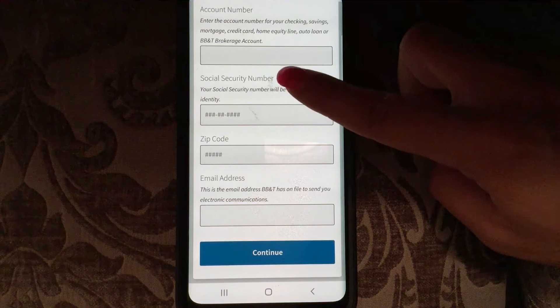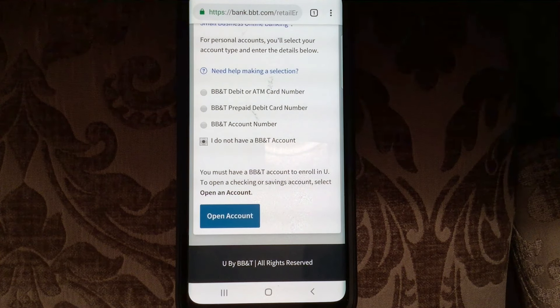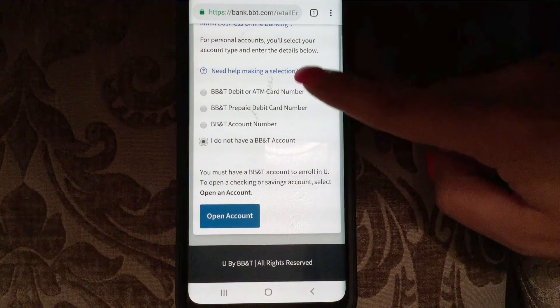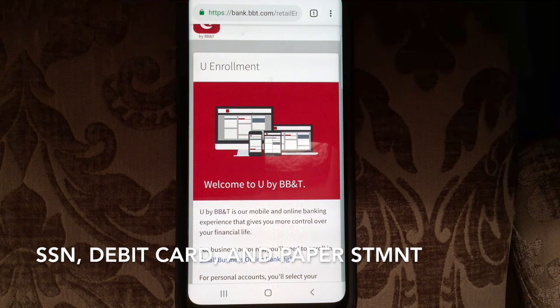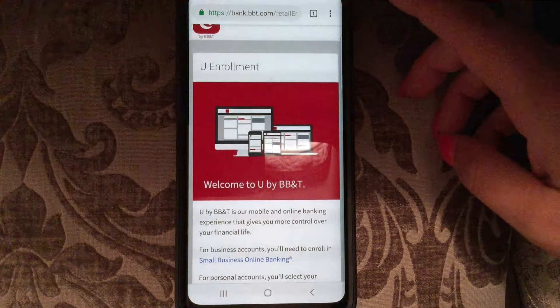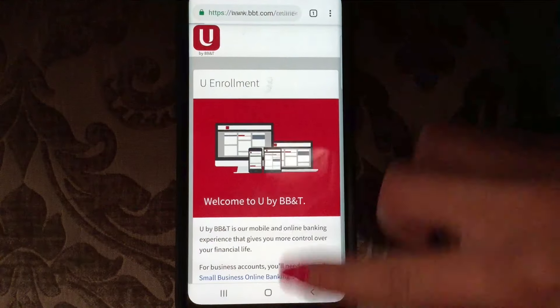If you click 'I do not have a BB&T account,' it says you must have a BB&T account to enroll; to open a checking or savings account, select 'Open an Account.' Make sure you always have your social security number on hand, as you're always going to need that. A bank statement is also handy to refer back to. Occasionally you may need a passport number, but not in this case.